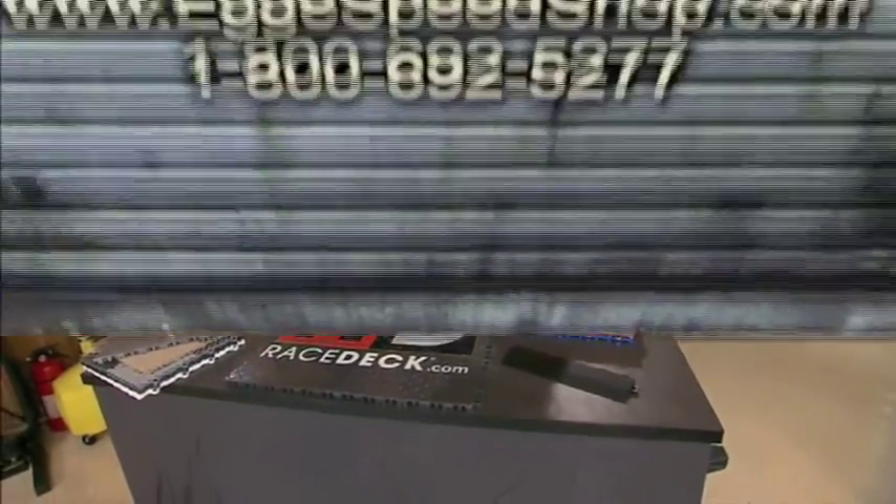If you want to learn anything more about RaceDeck modular flooring, log on to myclassiccar.com. Any logo too? Any logo — I got one.